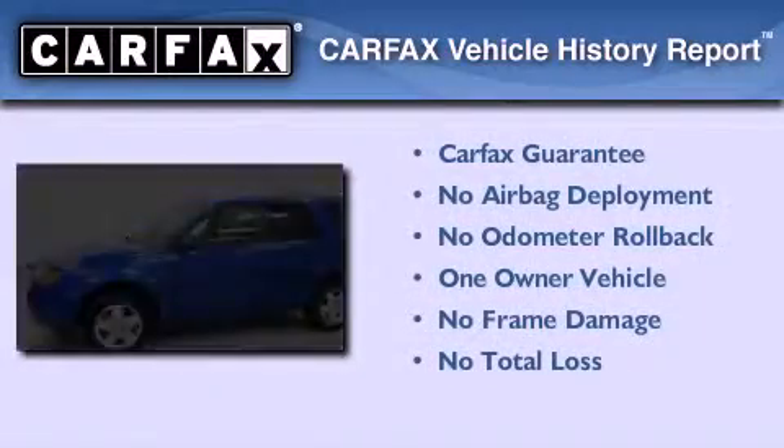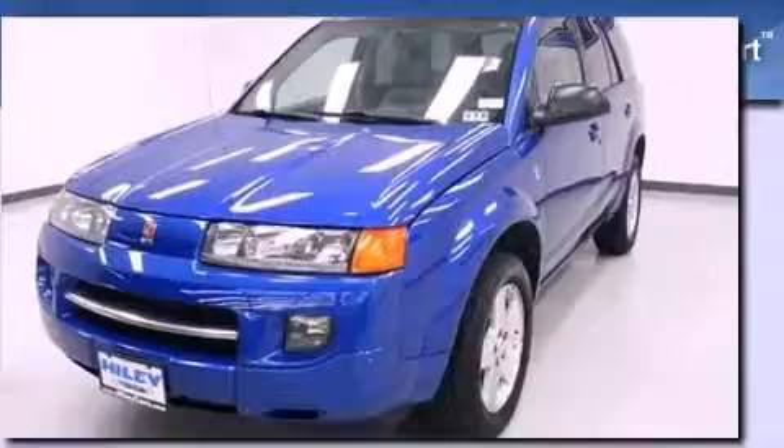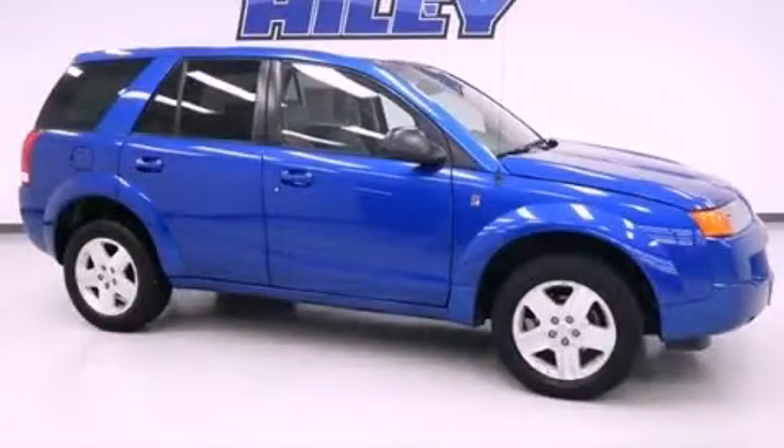This Saturn has had only one owner and it qualifies for the Carfax buy-back guarantee. Call or visit us right now and arrange your test drive today.